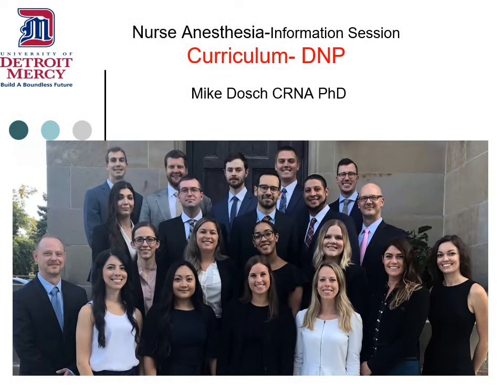Hello, my name is Mike Doche. I'm a faculty member and I'd like to say a few words about the nurse anesthesia curriculum.